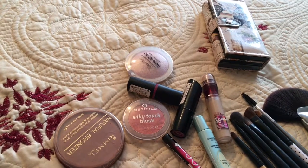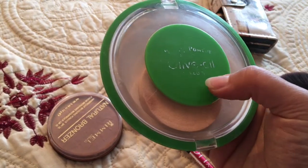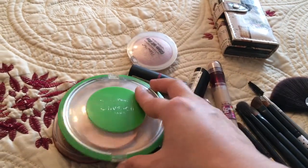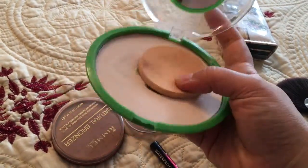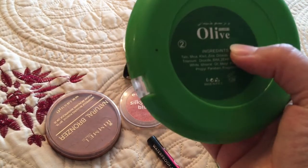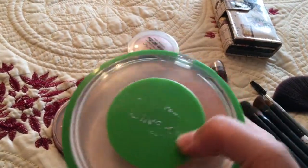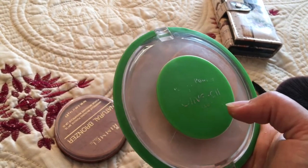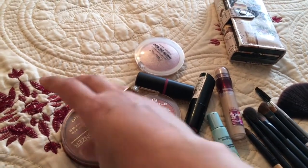Then I set — or you can say bake — my face with this face powder. It's from Olivia and it's an oil-free powder. I got it from Pakistan. It has vitamin E and it's really good. I have really oily skin and it controls the oil so my tinted moisturizer or BB/CC cream doesn't crack out.